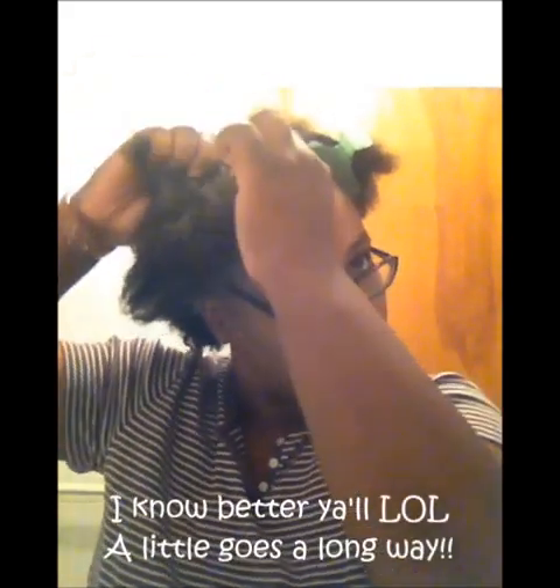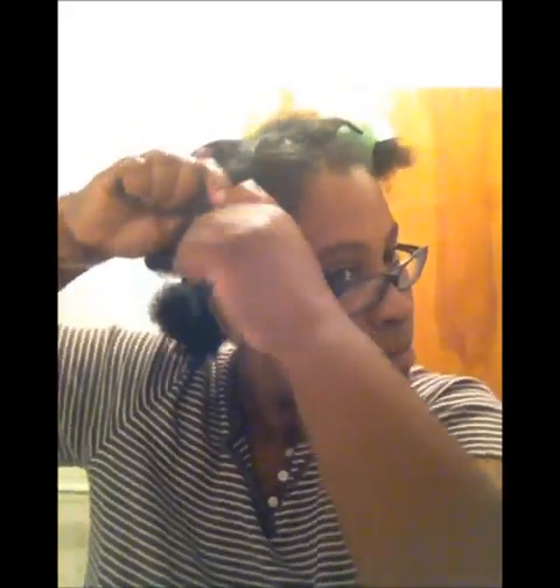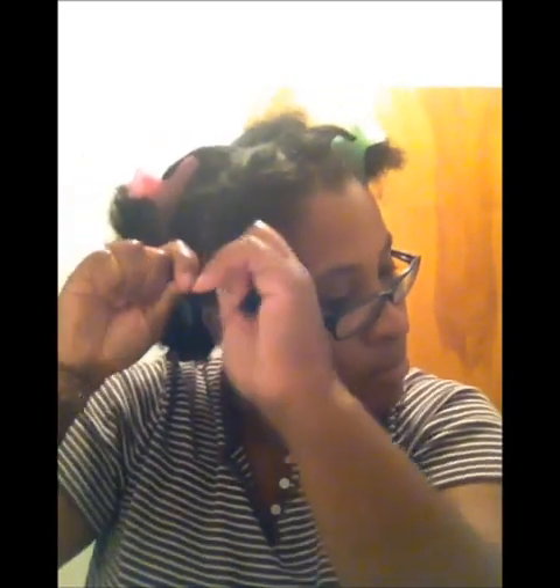Now I'm on to the deep treatment mask. Always make sure you get your ends because that's the oldest hair. I'm gonna add a little bit more because I'm heavy-handed — I always feel like I don't get enough. And just twist it up.